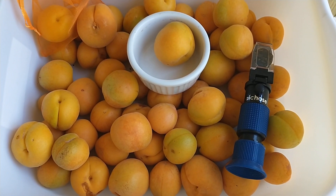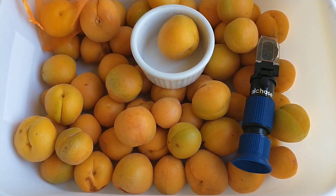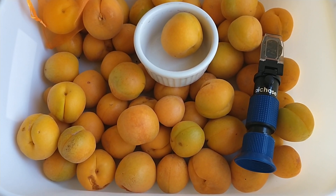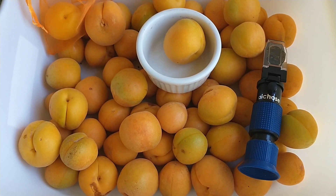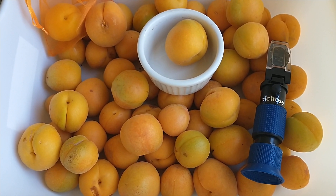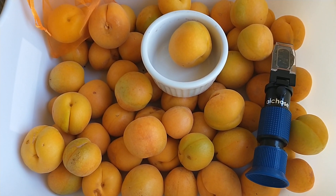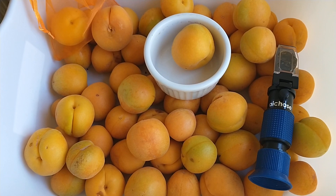Hi, this is Mel from Mesa, Arizona, and these are apriums that I just picked off of our aprium tree in the back. This tree is a fruit cocktail tree, so it has aprium — these are Flavor Delight apriums — and it also has Desert Dust Peach and Fantasia Nectarines on this tree.